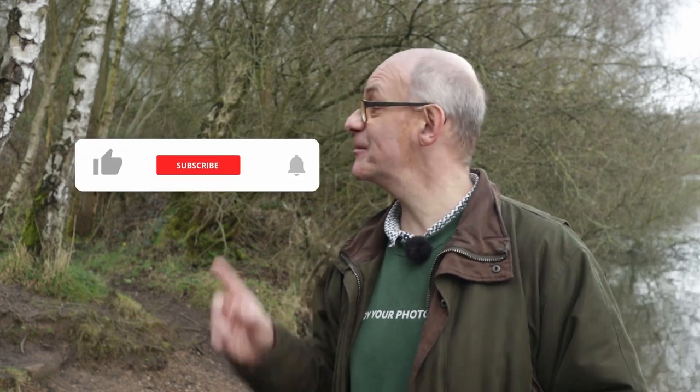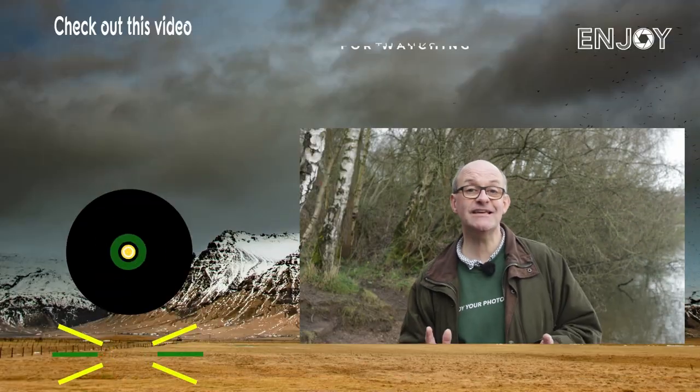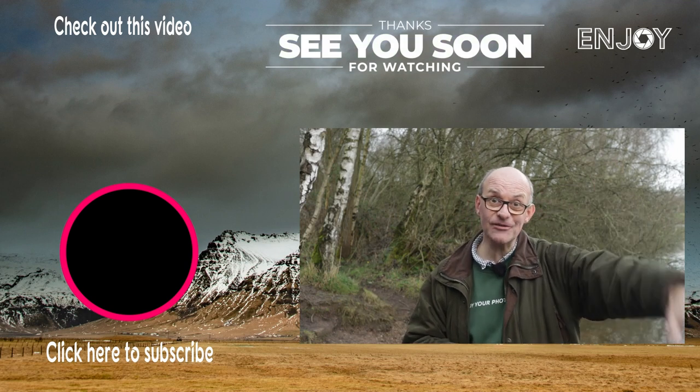Don't forget the Super Thanks button as well, but you don't have to spend any money to support the channel — you can do that simply by clicking like, subscribe, and the bell notifications, because it really helps me out and makes sure you don't miss any future content. Watch out for next week's video that goes live on Sunday. In the meantime, go and check out this video just up here, but all that's left now is to say stay safe and I'll see you soon.